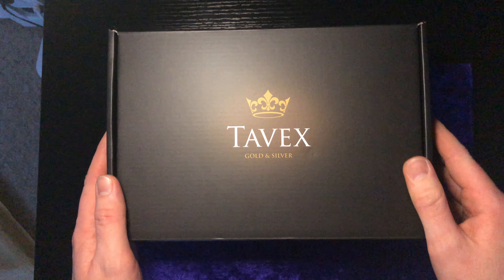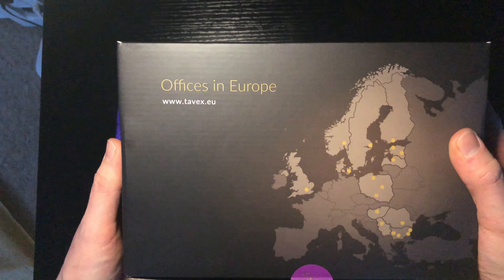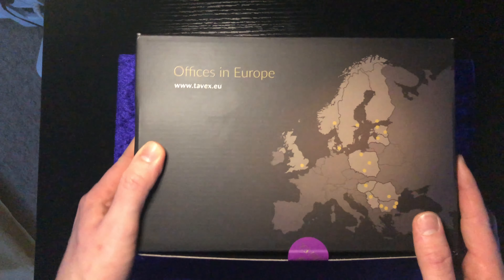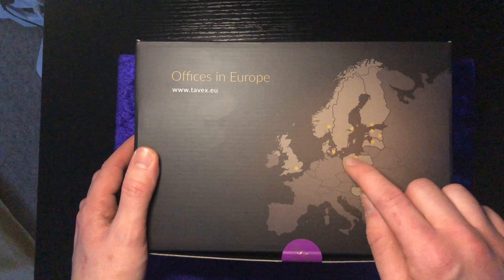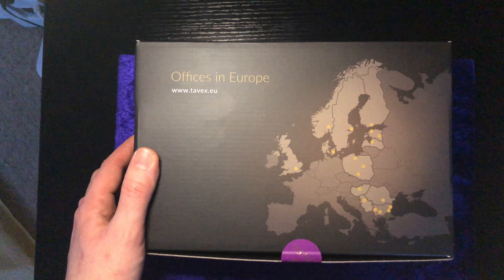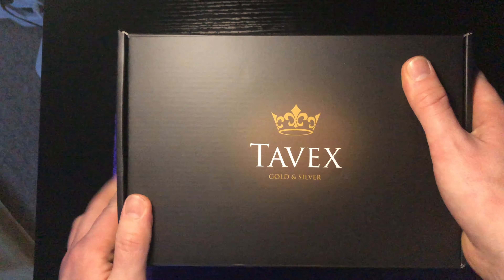Wow, look at the box — Tavex Gold and Silver. There we go, offices in Europe all over. I believe they've got offices all over the world — and counting them up on the box, they've got 18 offices. So let's start with this unboxing.